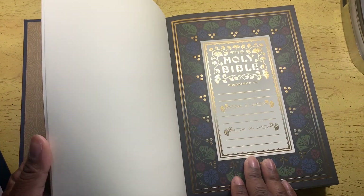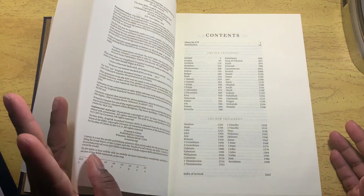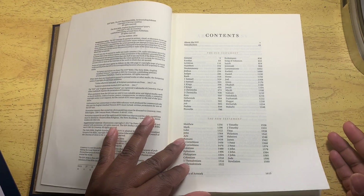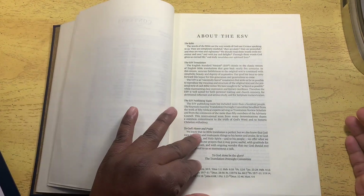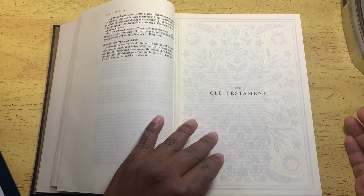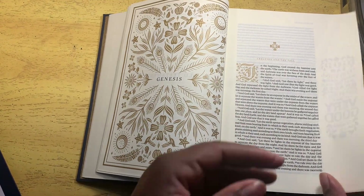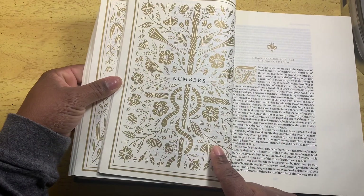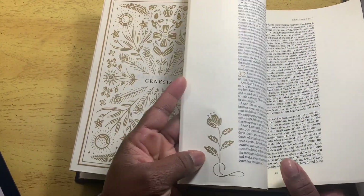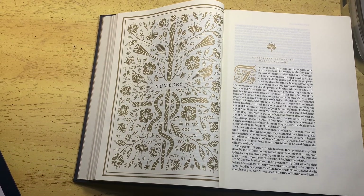This is the presentation page, which I normally don't fill in in case I want to give it away. Copyright 2015-2016. You have the contents — Old Testament, New Testament, About the ESV. You know ESV is a literal translation. Look at that artwork — something different on every beginning page. It has designs on the page; it's just pretty.